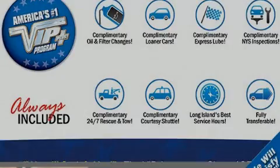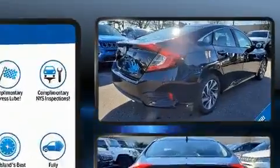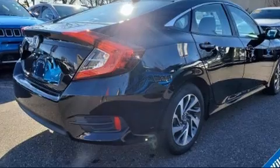Familiarize yourself with the 2017 Honda Civic. With just over 45,000 miles on the odometer, this four-door sedan prioritizes comfort, safety, and convenience.